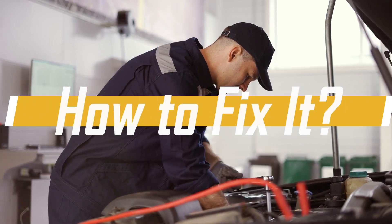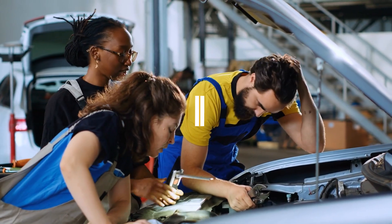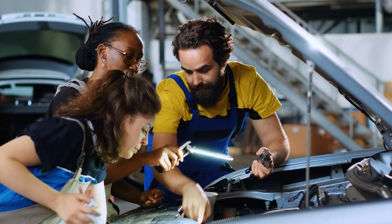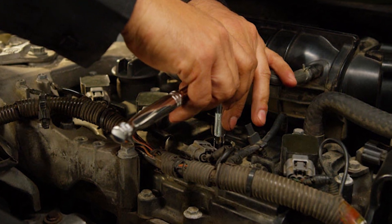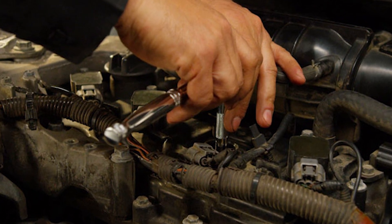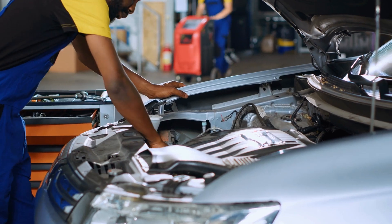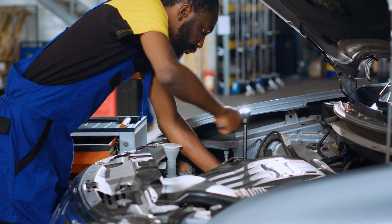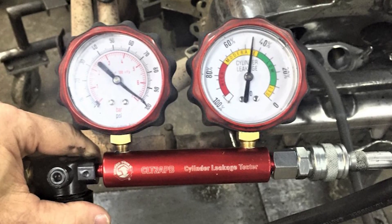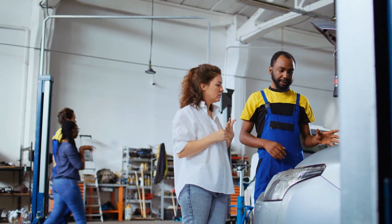To fix oil on spark plugs, first figure out where the oil is coming from — inside the cylinder or from above. Don't just swap out the plugs; fix the underlying issue to avoid bigger engine problems down the line. Clean out the ventilation hoses and PCV valve thoroughly, and check for any blockages and replace any worn-out parts. Consider doing a leak-down test to identify any blow-by issues. If you're not confident, it's best to get a professional to take a look.